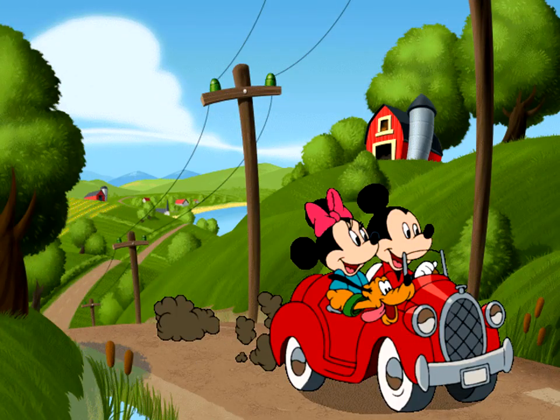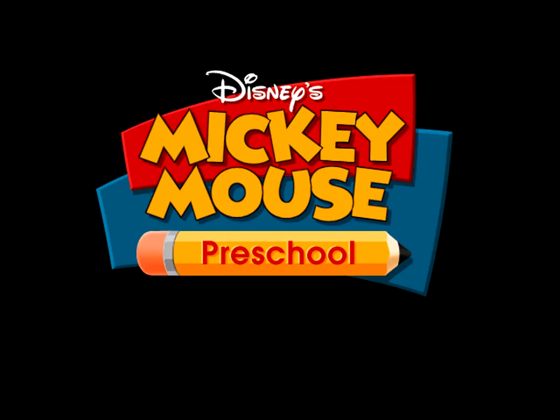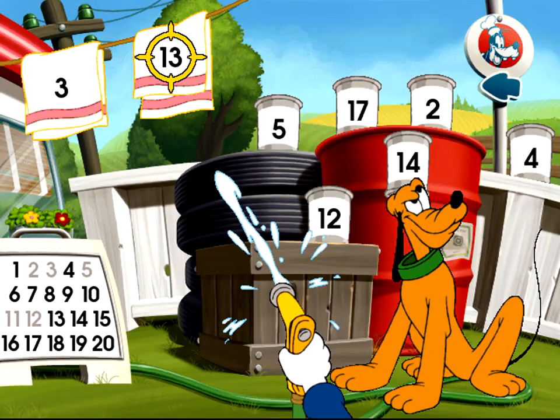Drop in on Mickey Mouse and his friends at a 50s-style diner and gas station for an exciting and educational tune-up. It's Disney Interactive's Mickey Mouse Preschool, where children can explore six different open-ended learning activities that adapt and respond to each individual child's level of ability.